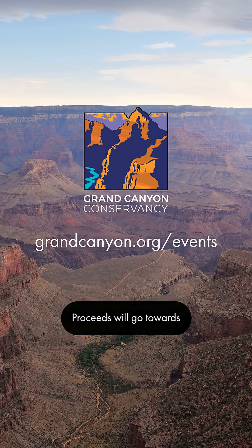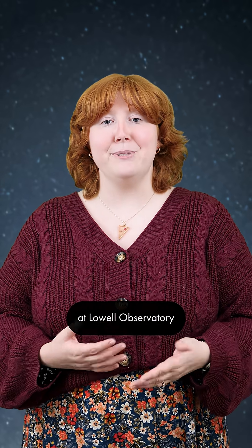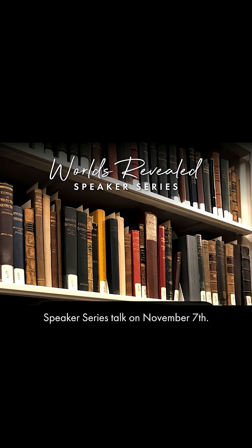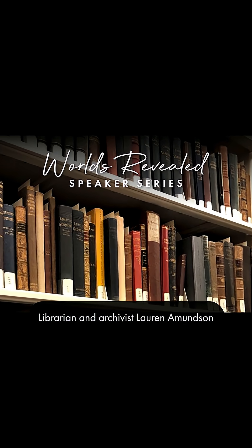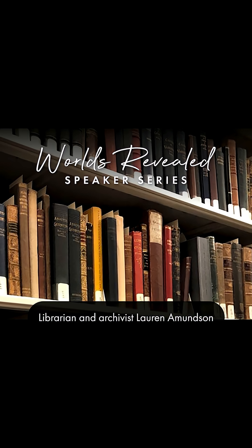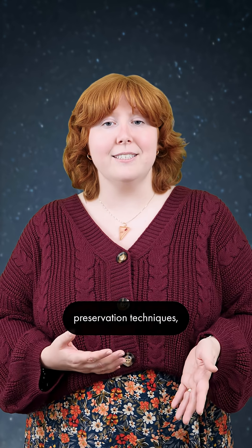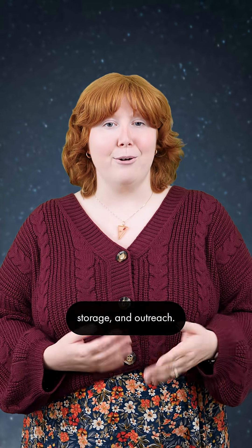Proceeds will go towards creating a dedicated art venue at Grand Canyon. Join us in the Universe Theatre at Lowell Observatory for another World's Revealed Speaker Series talk on November 7th. Librarian and archivist Lauren Amundsen will give an overview of activities in the Putnam Collection Center, including acquisition of collections, preservation techniques, storage, and outreach.